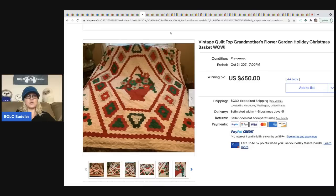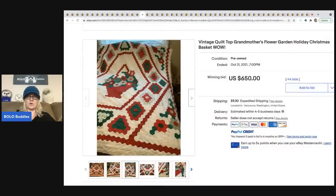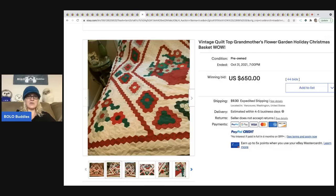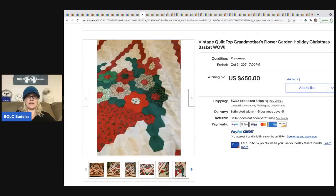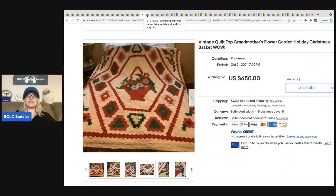The next item is a vintage quilt. If you don't know, vintage quilts are a big-money BOLO — they do range. This one is a beautiful Christmas basket pattern and it sold for $650 plus shipping. Do a search on vintage quilts and you will be amazed.